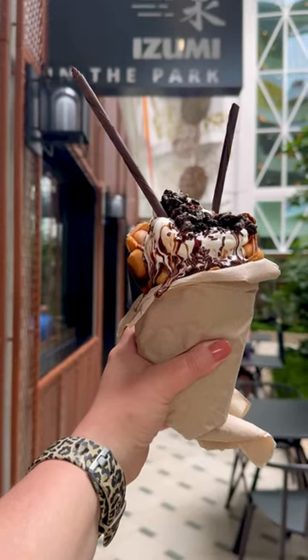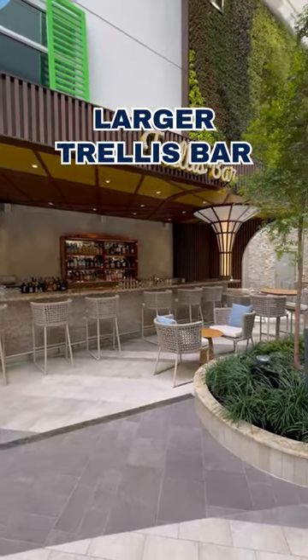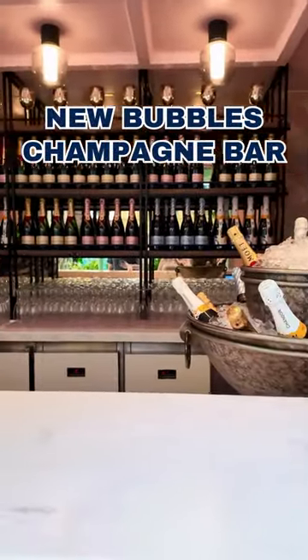At Izumi in the Park, you can get sushi or bubble cones at a la carte prices. The Trellis Bar is also bigger and better with a new menu of bites, and there's also a brand new walk-up champagne bar called Bubbles.